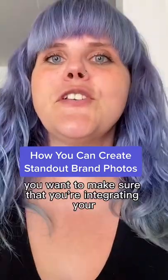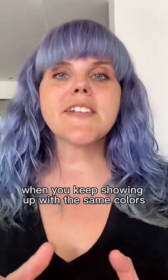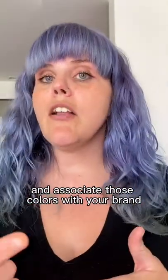When you are creating your brand photos, you want to make sure that you're integrating your brand colors. When you keep showing up with the same colors, people are going to start to remember your brand and associate those colors with your brand.